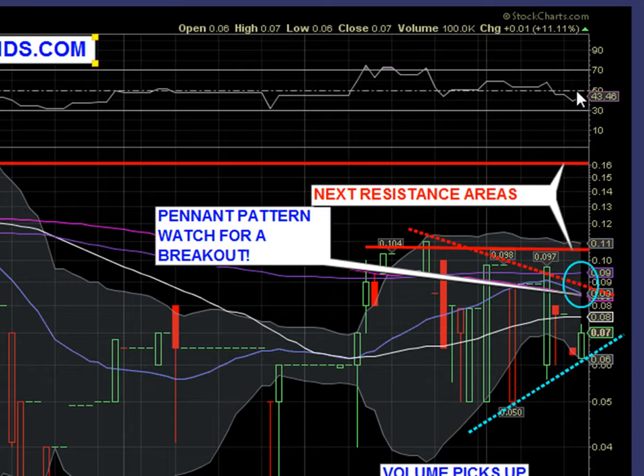Don't forget to stop by StockLegends.com to check out our new investment research report. I suggest everyone give it a read so you can firmly get a great grasp on the fundamentals of this company. Thanks very much for watching. Until next time.